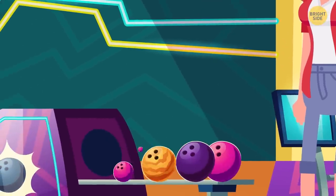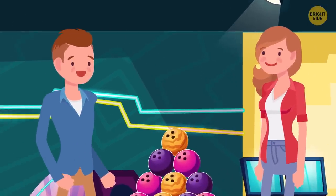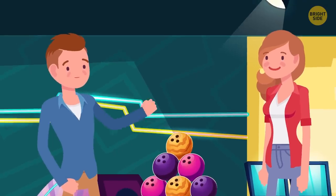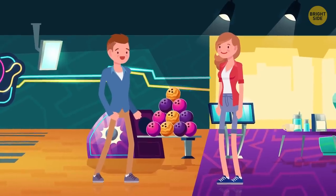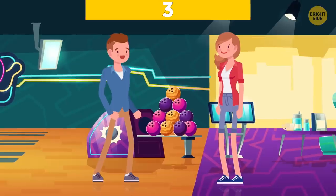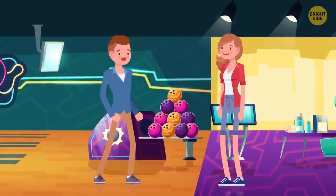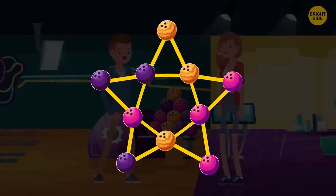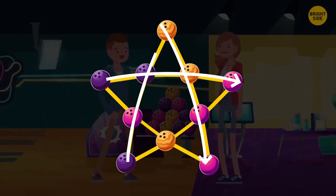Nancy has 10 bowling balls. Her brother Josh decided to check her intelligence. So he asked Nancy to place those 10 balls in 5 lines, such that each of the lines has exactly 4 balls on them. Can you help her accomplish this task? She should draw a 5-point star and place the 10 balls occupying the corners and the intersection points. Voila — 5 lines with 4 balls in each row.